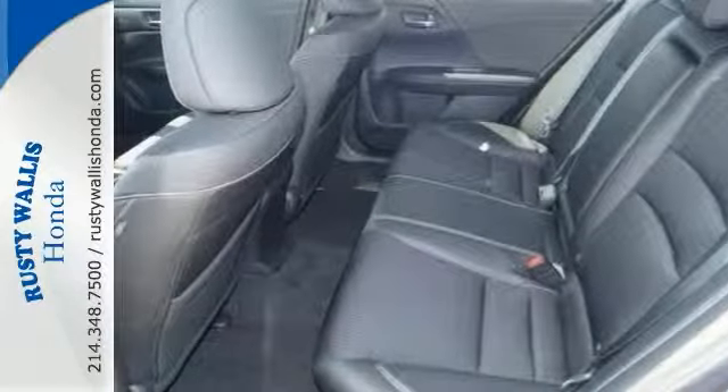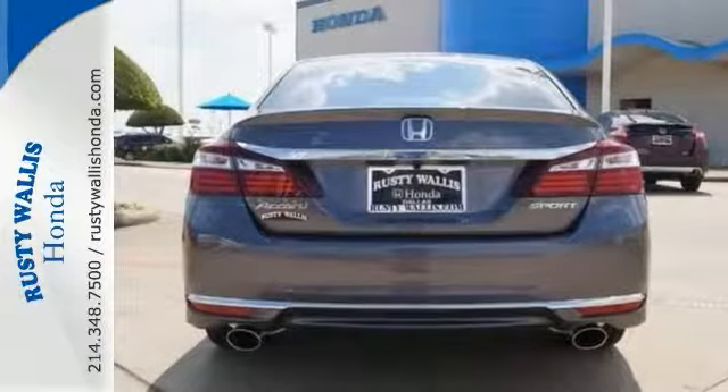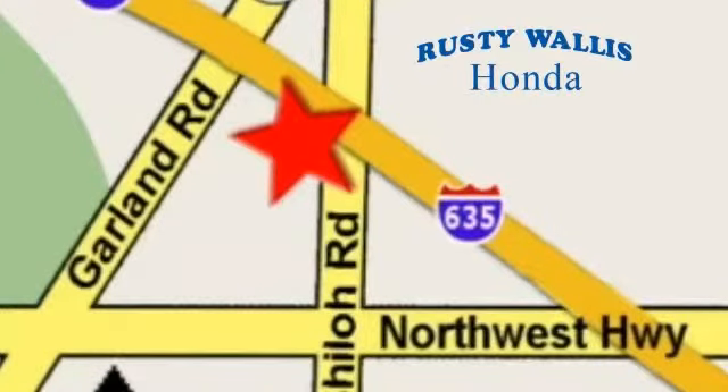We invite you to come in and take it for a test drive as soon as you can. At Rusty Wallace Honda, our primary goal is to satisfy our customers. Stop in today — we're easy to find, just off I-635 at Shiloh Road.